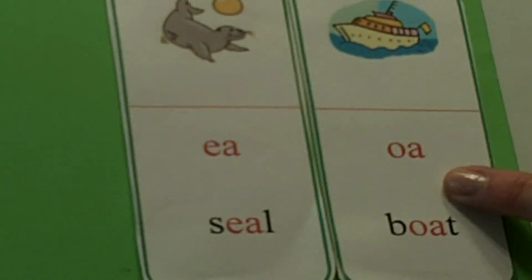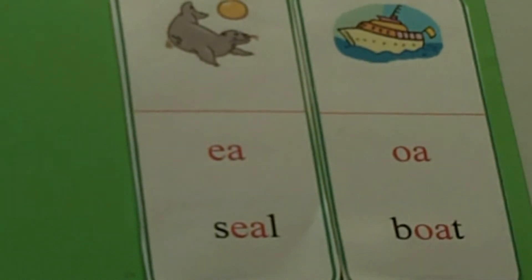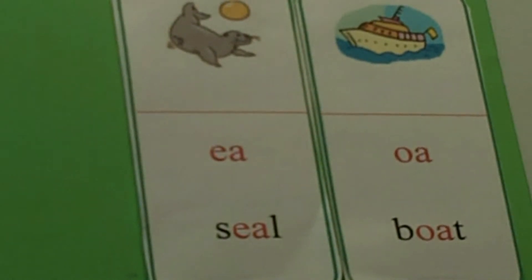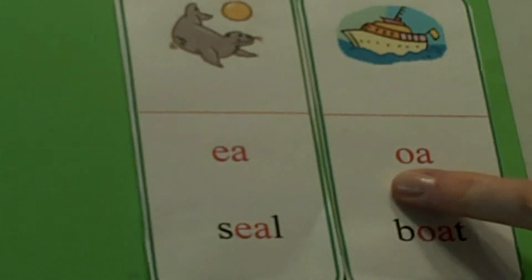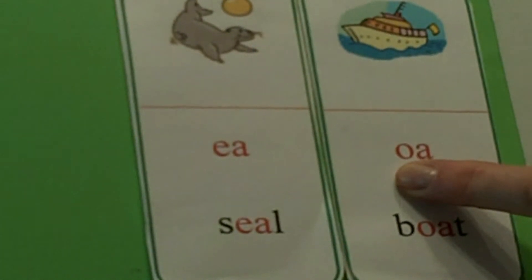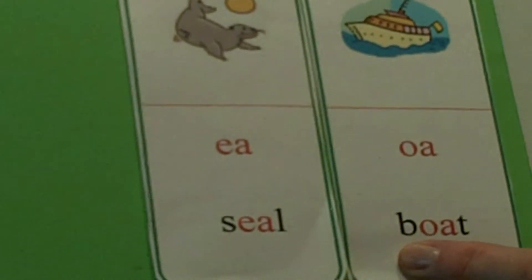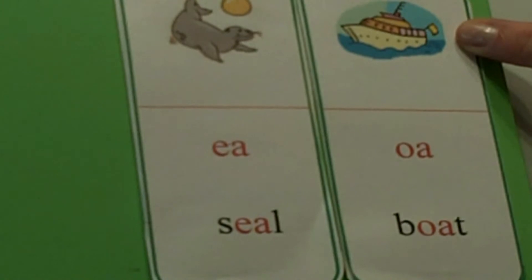Remembering the rule — OA. What sound do we pay attention to, the first or the second vowel? The first vowel. Name the first vowel. It's an O. So it makes a long sound. What sound does O make? O. As in the word? Boat. We have our picture up here to help us.